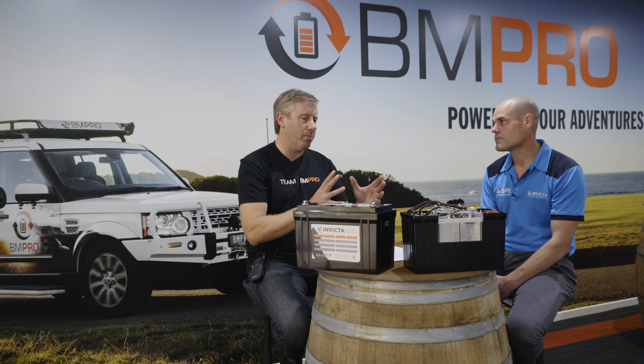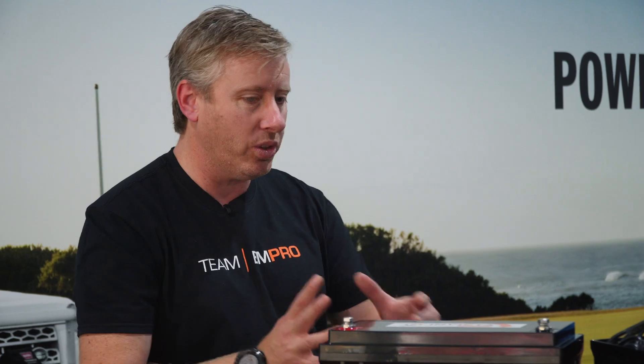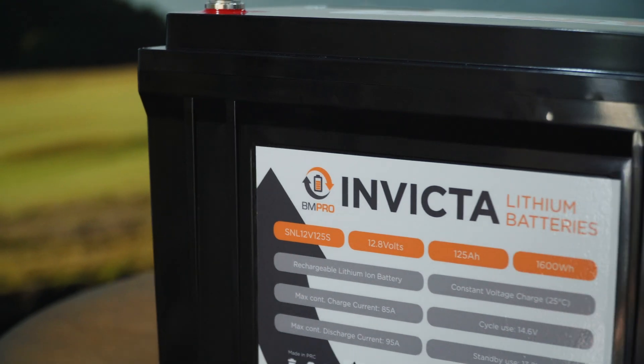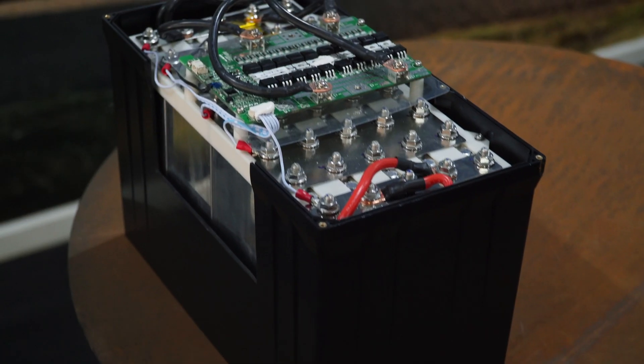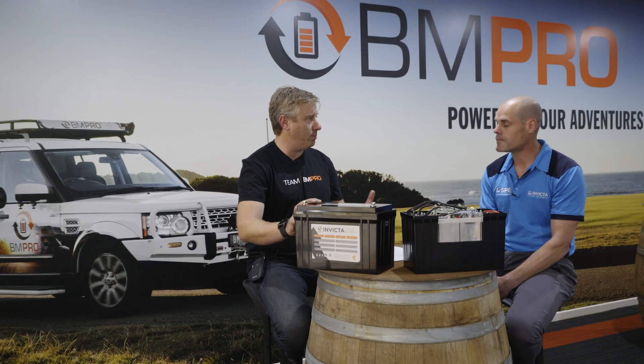Lithium batteries have now come into the RV space, and they look exactly the same shape-wise as a normal lead acid battery — like your AGMs or your gel. They're obviously lighter. These are weighing about 12–13 kilos compared to between 25 to 30 kilos for an equivalent lead acid battery.